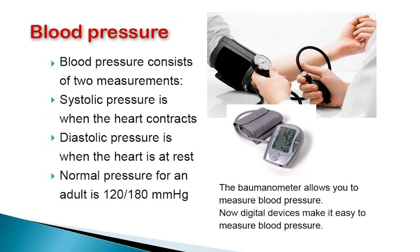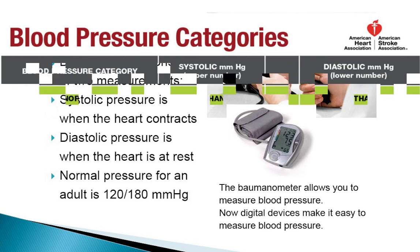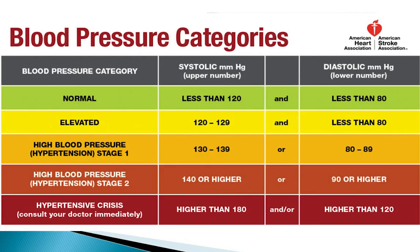In an adult the normal pressure is 120 over 80 millimeters of mercury. The systolic pressure must be less than 120 and the diastolic pressure less than 80. The figures may increase in older adults, since with age the arteries become more rigid — a condition known as primary hypertension.